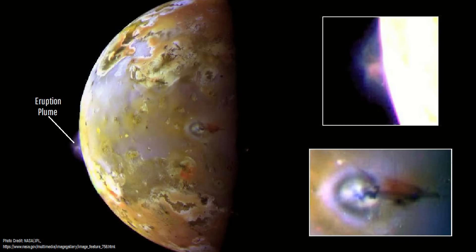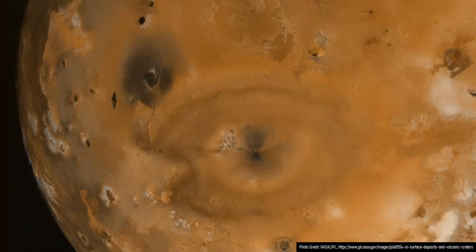Simultaneously, a plume of ash was sent 150 kilometers into the sky, spreading out over an area the size of Arizona. This region that spanned 400 kilometers or 248 miles across would soon be coated in a black layer of fresh ash.